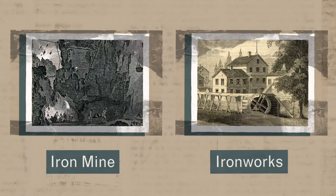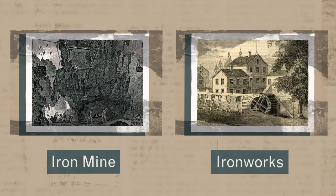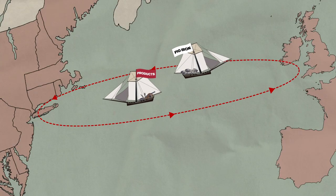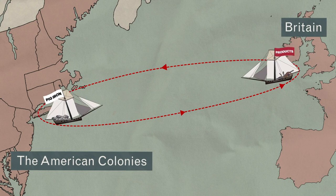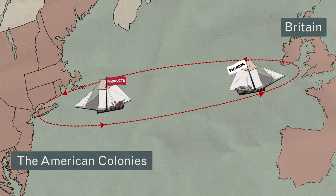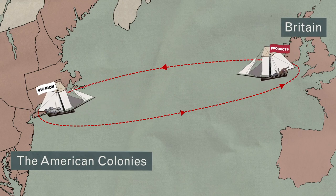North America was rich in iron deposits, which were mined out of the ground and then taken to ironworks to be made into weapons and utensils. But even before the outbreak of war, the British didn't want the colonies to have an independent iron industry. Pig iron had to be shipped to England to be made into finished products, which were then shipped back to the colonies.